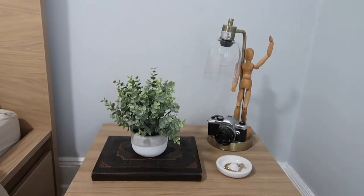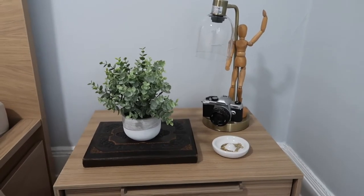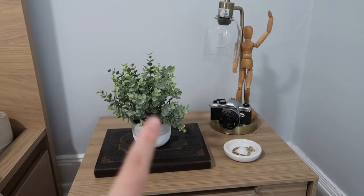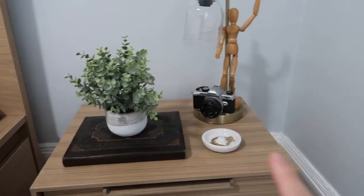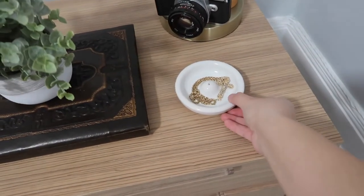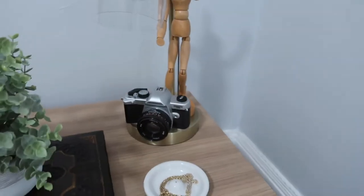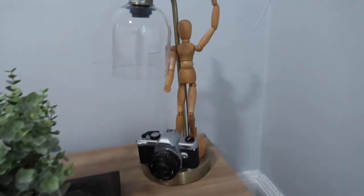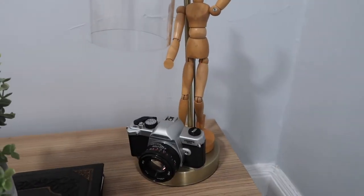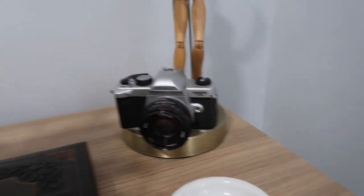After many arrangements, this is what I finally decided to go with for his nightstand. I have this little sketchbook, the plant we got, and a tray from the Dollar Tree to put his jewelry on. There's also the lamp we got, and he has this wooden stick figure and one of his cameras.